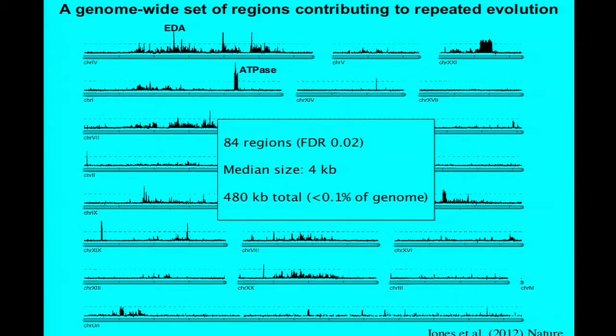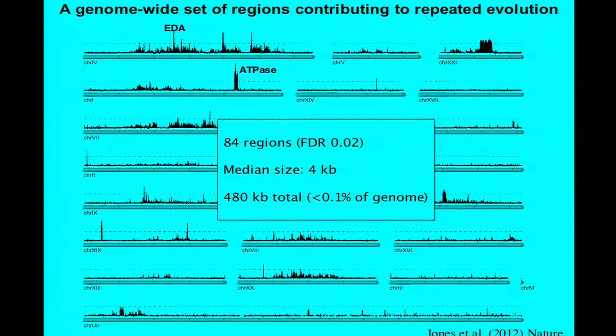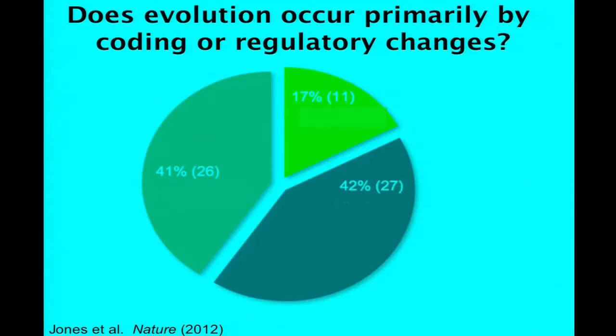Whole genome sequence comparison can actually take you to exactly the same genes that we had found by positional cloning and five years of chromosome walking and transgenic rescue—and in addition to the ones we already knew about, it gave us a genome-wide set of regions being used over and over again in different populations. The genome-wide analysis, published earlier this year, defines 84 different regions. Because it's coming from a whole bunch of different populations, each population provides informative breakpoints to narrow the region. The size of those intervals, defined by the pattern of biological replication, is relatively small—about four kilobases—and that's really important because it then makes it possible to address whether adaptive evolution occurs primarily by coding or regulatory changes, not just in the few case histories, but in a genome-wide set of loci.